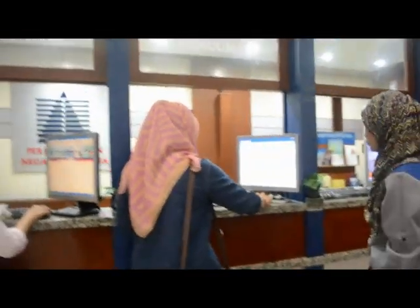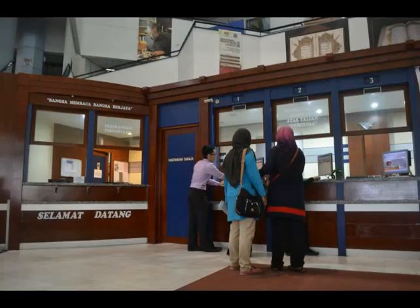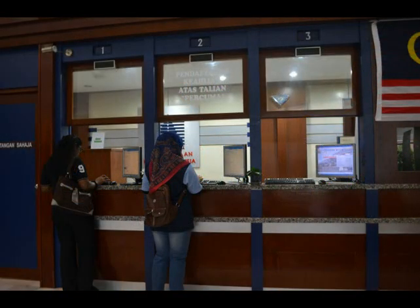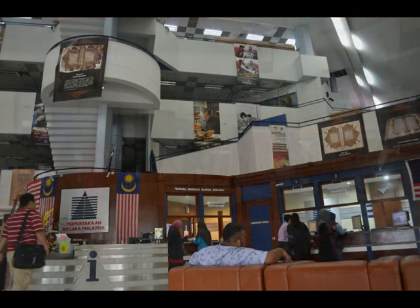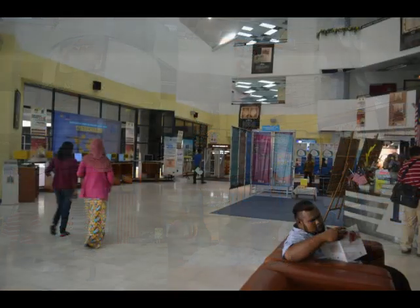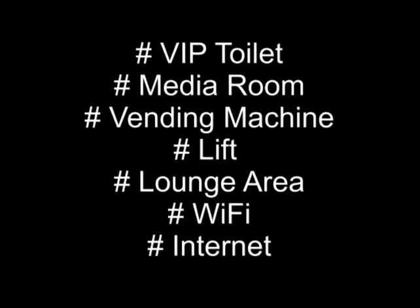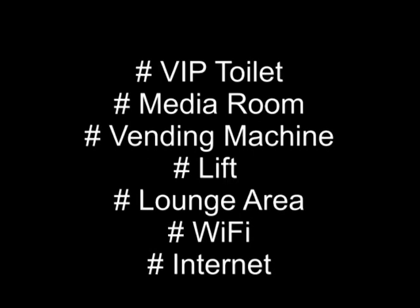The Information and Members' Registration Counter allows the public to register as members either online or at the registration counter. The Exhibition Hall covers an area of 4,531 square feet and is used for exhibitions and to display National Library publications. This hall space can also be rented. Facilities include VIP toilet, media room, vending machine, lift, lounge area, Wi-Fi, and internet.